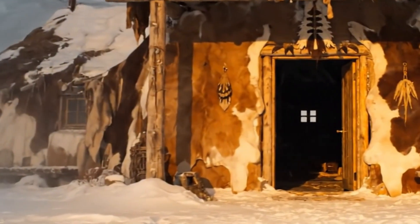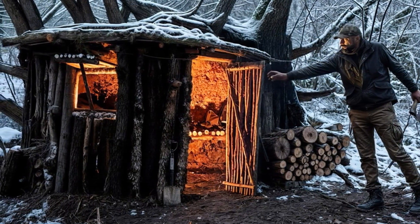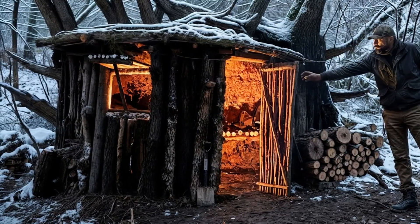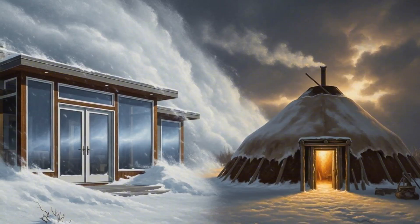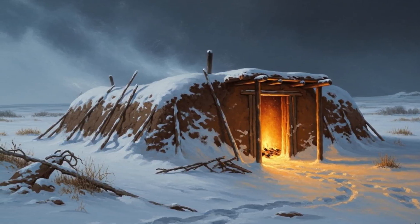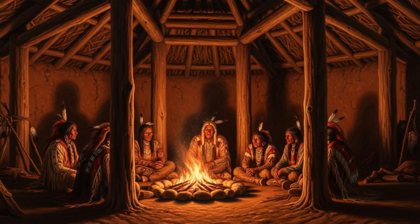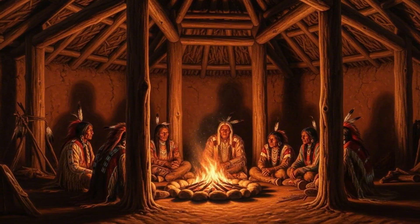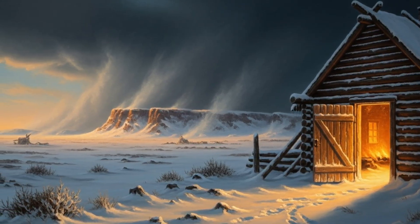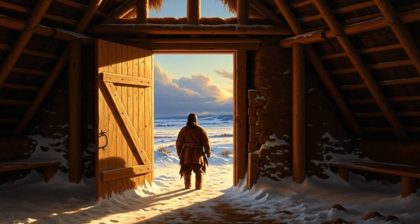The south-facing orientation was another layer of draft control — it reduced exposure to north winds and took advantage of the occasional winter sun. That's smart site selection, the kind bushcrafters still preach today: place your shelter with wind and sun in mind and you conserve energy every night you sleep in it. Compare that to modern homes, where we spend thousands on weather stripping, storm doors, and double-pane glass. The earth lodge achieved draft control with placement, elevation, and simple physics — no hardware store, no sealants, just good design.